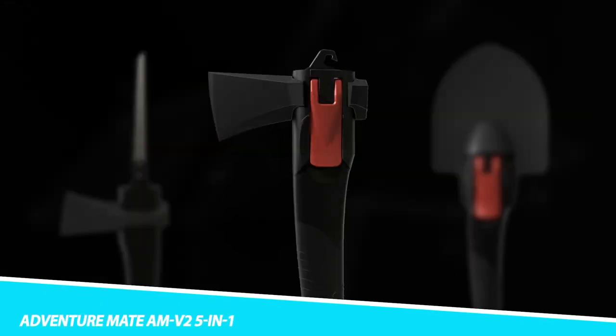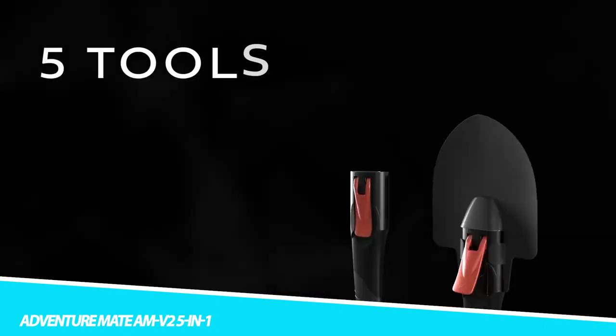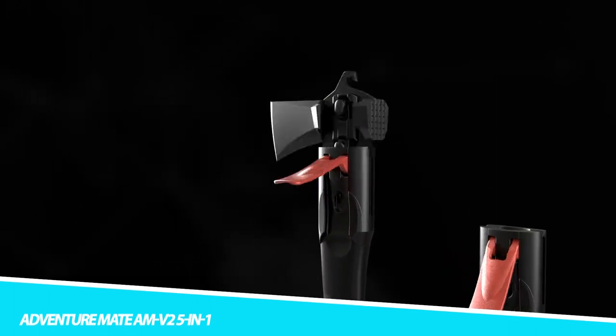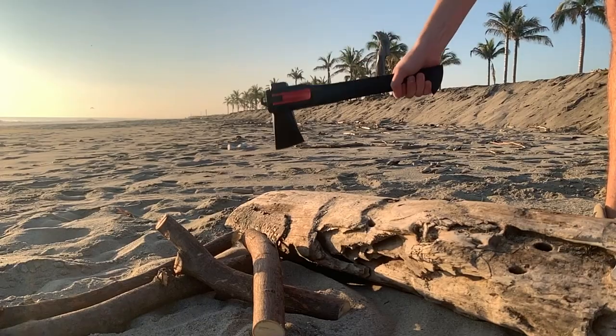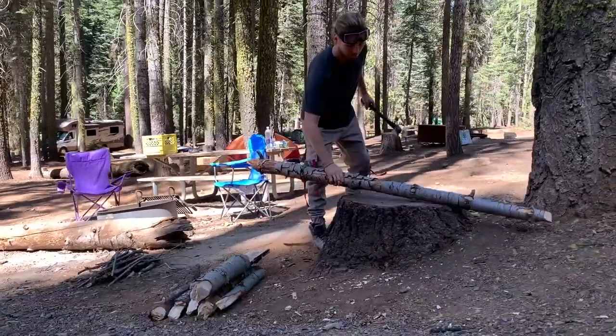Adventure Mate AMV2 5-in-1: The axe head is made from high-carbon blade steel for extreme durability and edge retention. While its tapered shape is optimized for easy log splitting, so you can spend less time chopping and more time around the campfire.